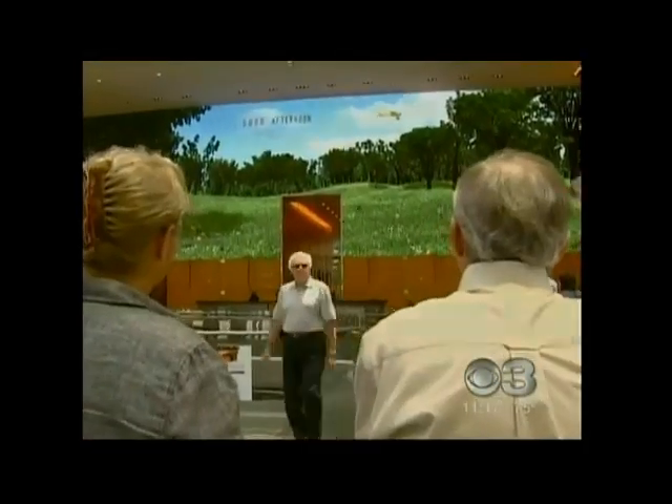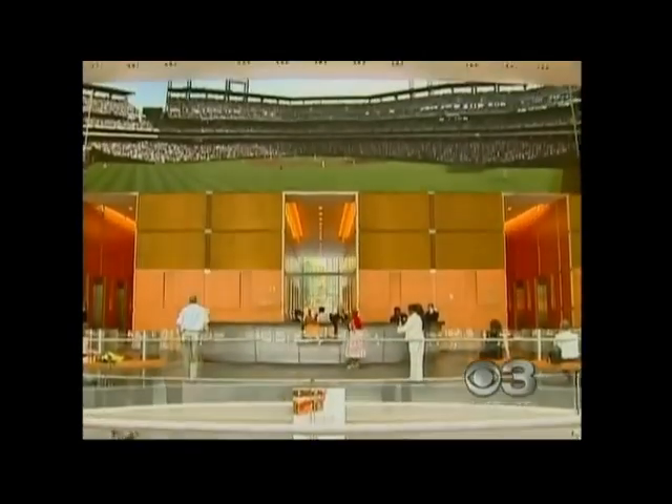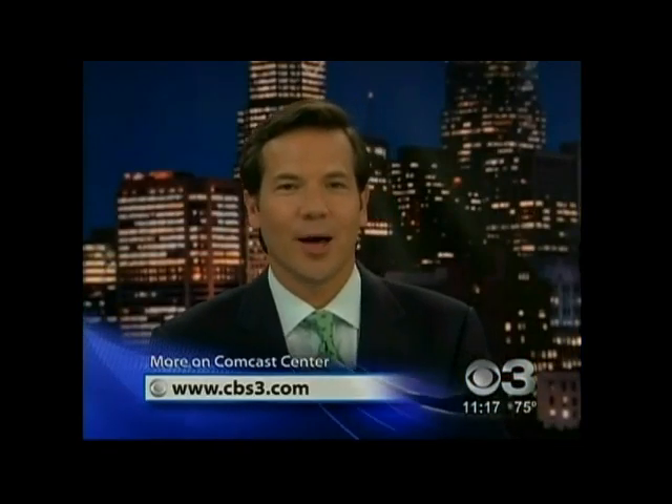Oh, that's beautiful — look at that thing. Stephanie Abrams, CBS3 Eyewitness News. That could not be more cool. Go to our website, cbs3.com, for more information on the Comcast Center and original art displayed in that 30-by-80-foot video wall. And of course, if you want to see it for yourself in person, just stop by 17th and JFK.